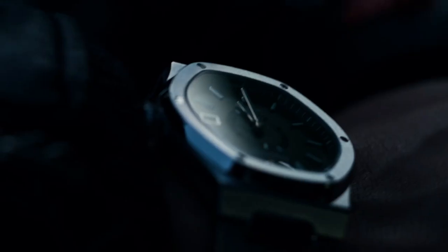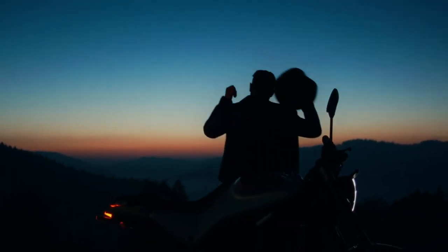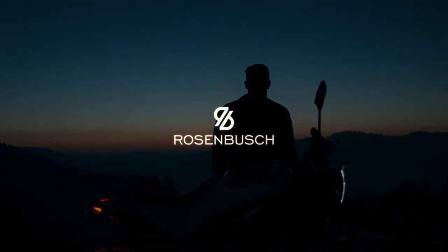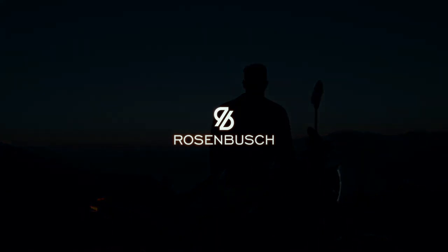A screw-down crown offers water resistance and precise adjustments, while sapphire crystal with anti-reflective coating ensures durability and clarity. The Quest: timeless design meets innovation. Discover it today and embark on your journey with us.